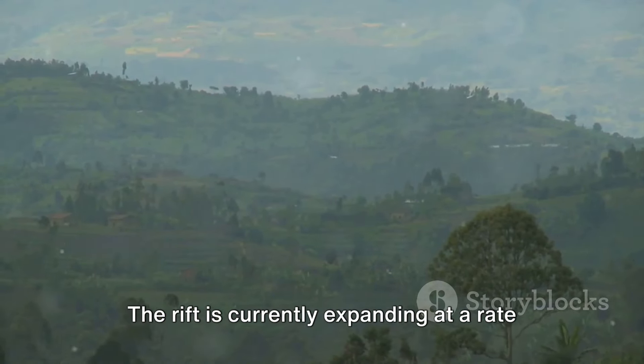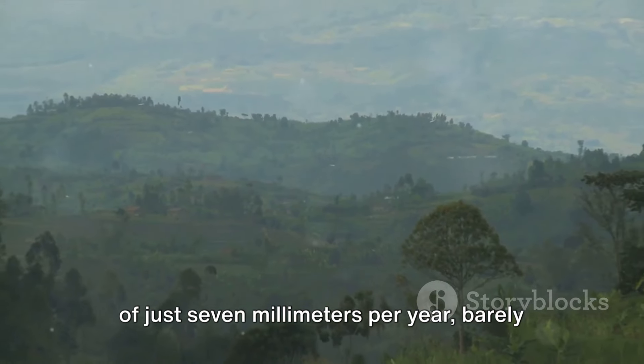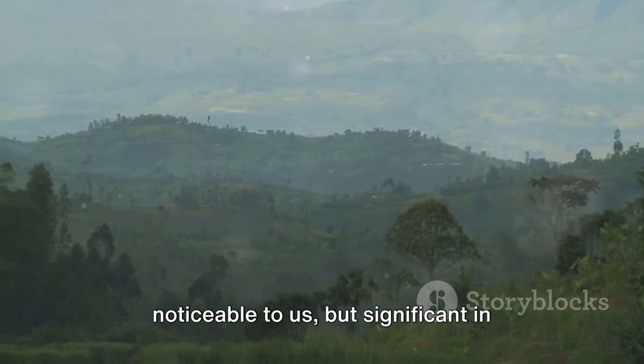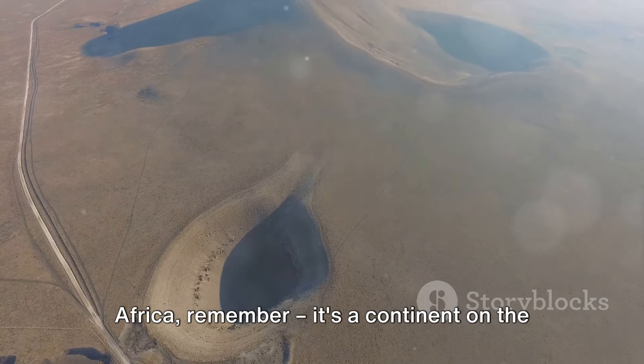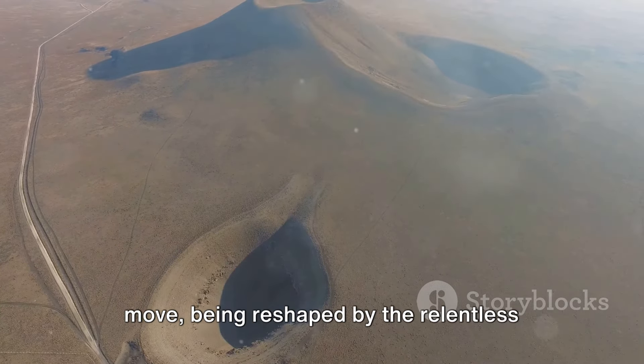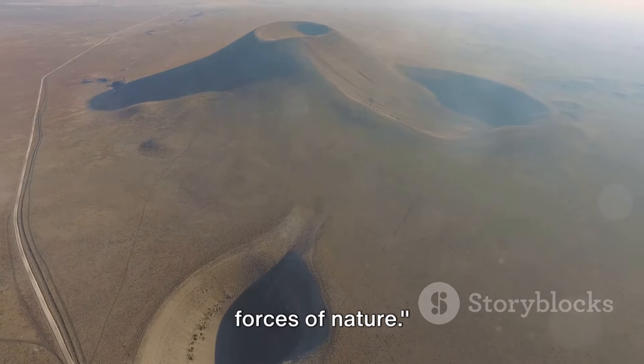The rift is currently expanding at a rate of just 7 millimeters per year, barely noticeable to us, but significant in geological terms. So, next time you look at a map of Africa, remember, it's a continent on the move, being reshaped by the relentless forces of nature.